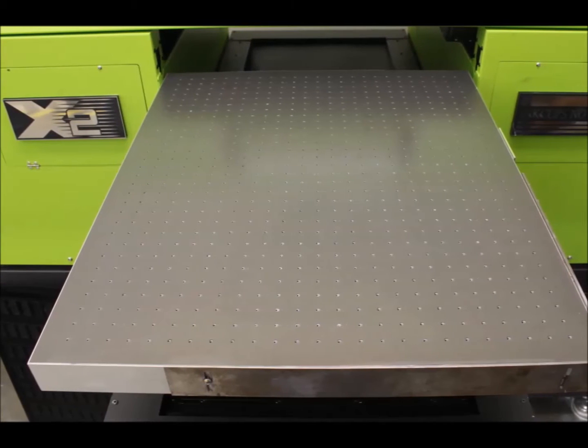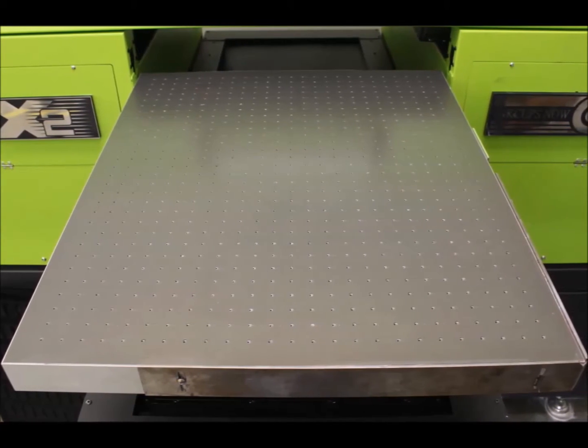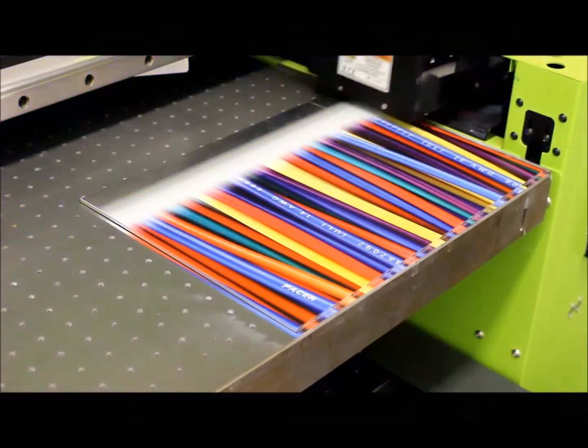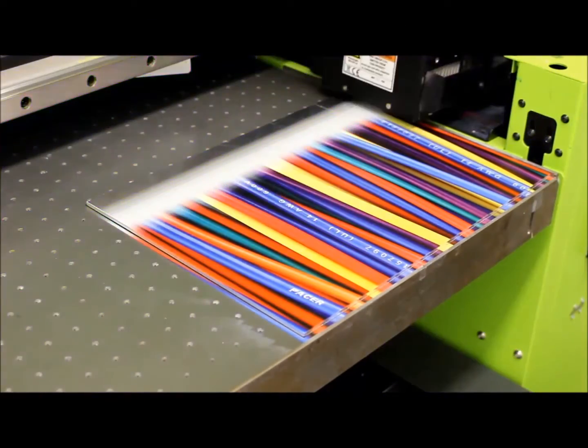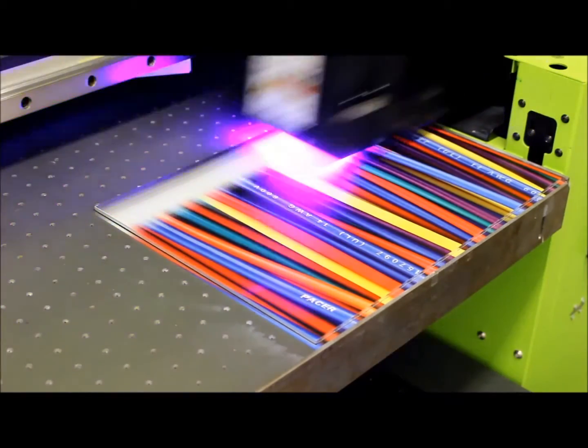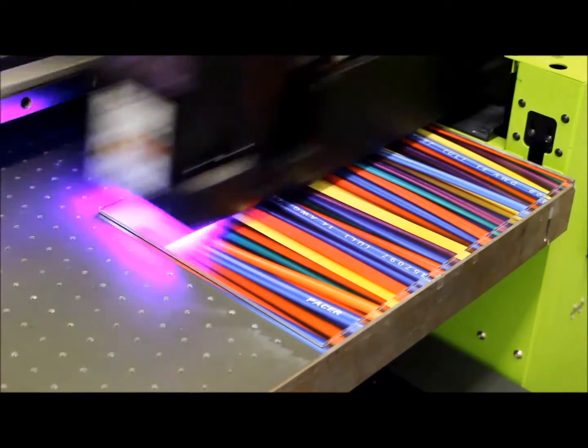This printer offers a flatbed printable area of more than 480 square inches. Unlike traditional silk screening, the X2 applies all colors in a single pass. Builders can now create the most intricate designs without regard to the cost associated with separate screen passes.